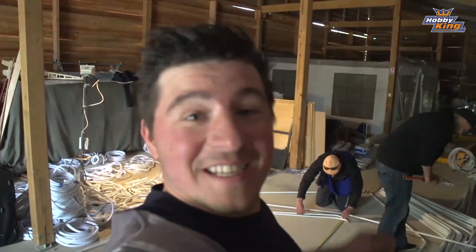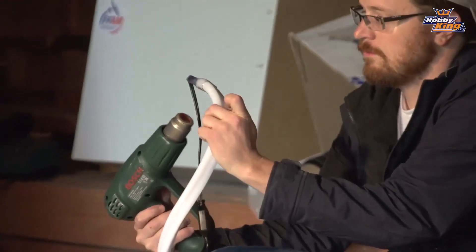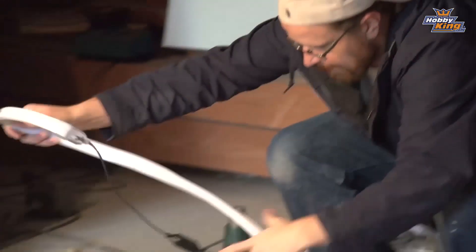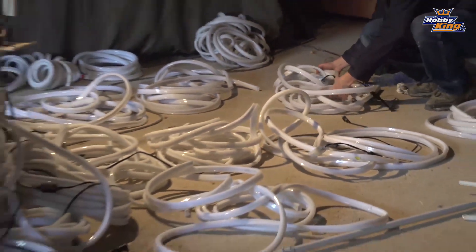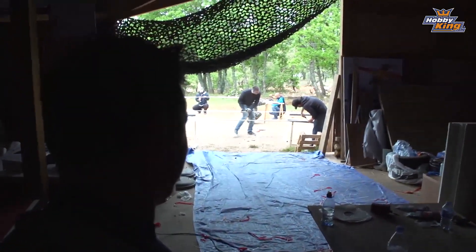Those LED setups — these guys have been working literally all night putting the LEDs together. He's putting the LEDs in, this guy's bending the bars; the whole team is here working on getting that night track going. Pretty intense.